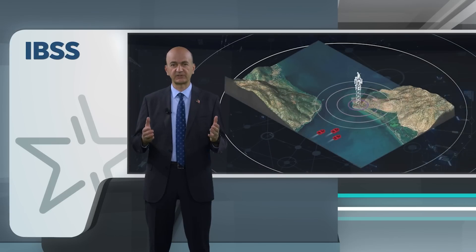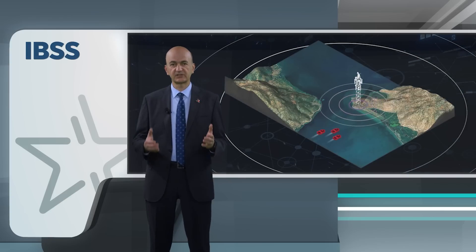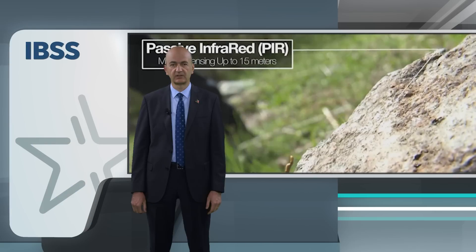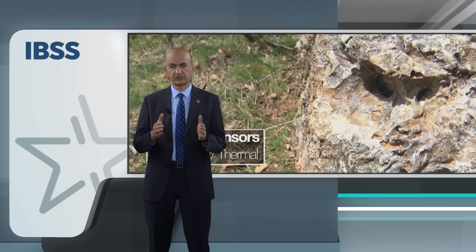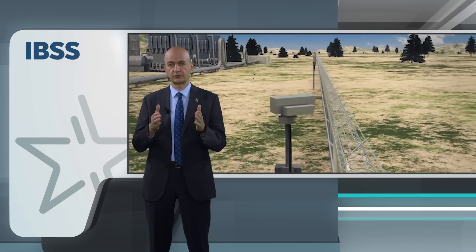One of the key components of the IBSS is the sensor network. The sensor network includes a range of sensors, including ground sensors and motion detectors, that are strategically placed along the border. These sensors are capable of detecting a wide range of threats, including unauthorized border crossing, smuggling and other illegal activities. The sensors work in conjunction with advanced algorithms to provide real-time alerts to operators who can inform commanders to respond to these threats.